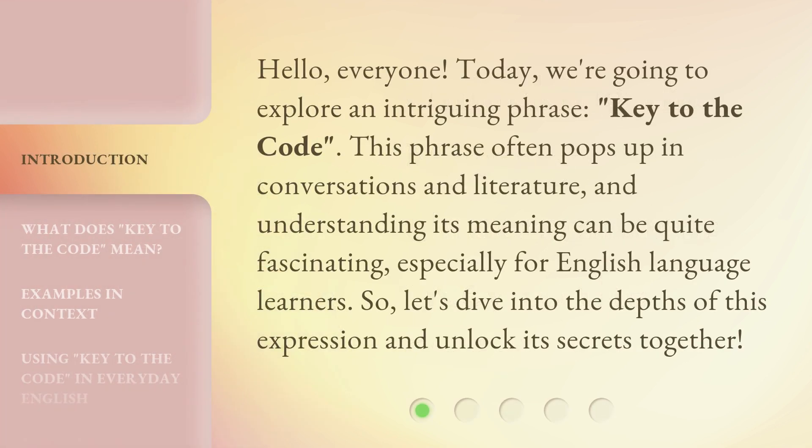Hello everyone. Today we're going to explore an intriguing phrase: Key to the Code. This phrase often pops up in conversations and literature, and understanding its meaning can be quite fascinating, especially for English language learners. So let's dive into the depths of this expression and unlock its secrets together.